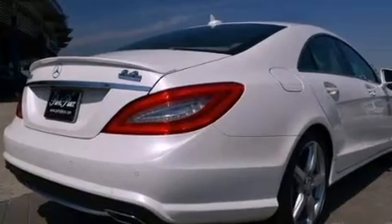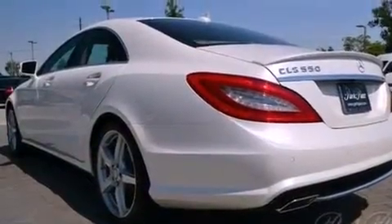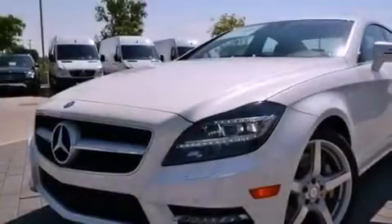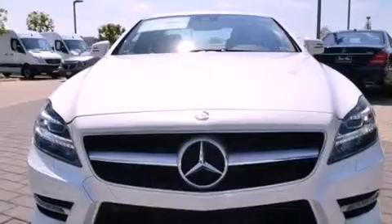Its top features and packages include the Premium One package, a front and rear multi-link suspension, a twin-turbocharged forced induction system, a sunroof, a low tire pressure indicator, xenon headlights, 18-inch alloy wheels, and the pre-safe collision mitigation system.